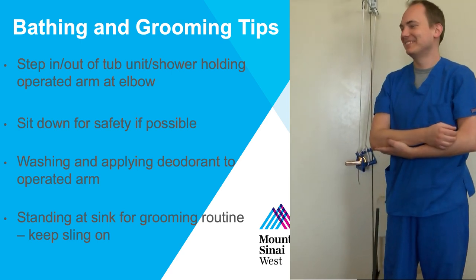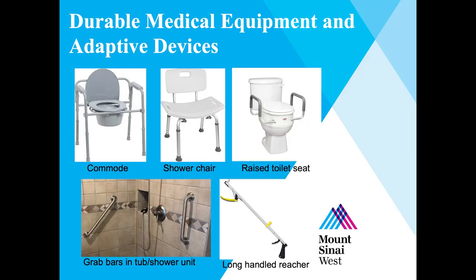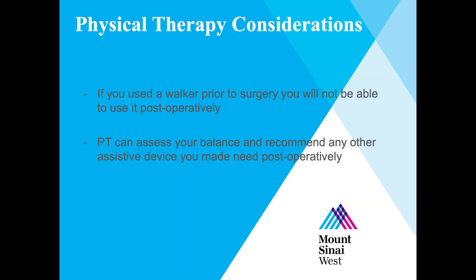While performing grooming tasks standing at the sink, make sure your sling is in place. Some equipment that is not required but could be recommended includes: a commode or raised toilet seat, a shower chair and/or grab bars for safety with bathing, and a reacher for lower body dressing or retrieving items. Most equipment besides a commode is not covered by insurance — to reduce out-of-pocket costs, ask friends or family if they have equipment to borrow. If you are fully independent before surgery and able to perform all transfers and ADL tasks, you will likely not need much equipment after. If you used a walker before surgery, you will not be able to use it for some time due to non-weight bearing and sling precautions — the PT will recommend any new or alternative devices needed.